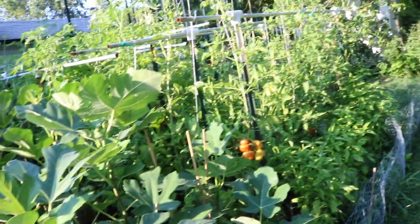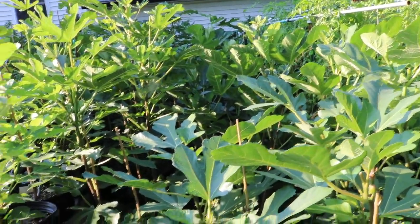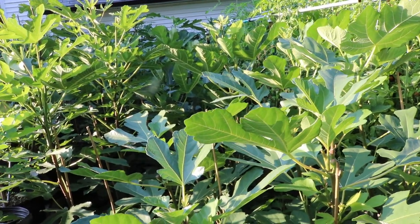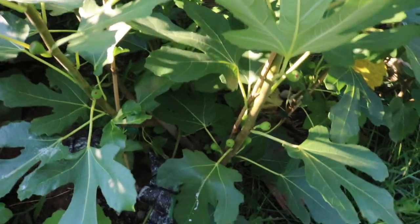All right, this is Ross the Fig Boss. We're going to look at the in-ground figs today. I'm going to show you a couple trees that are a bit of a standout in my mind — a couple thoughts on some fig trees that have really impressed me or where I've noticed some interesting points.